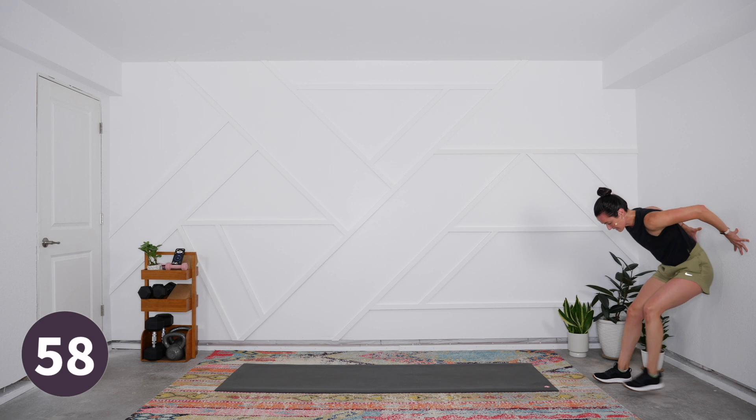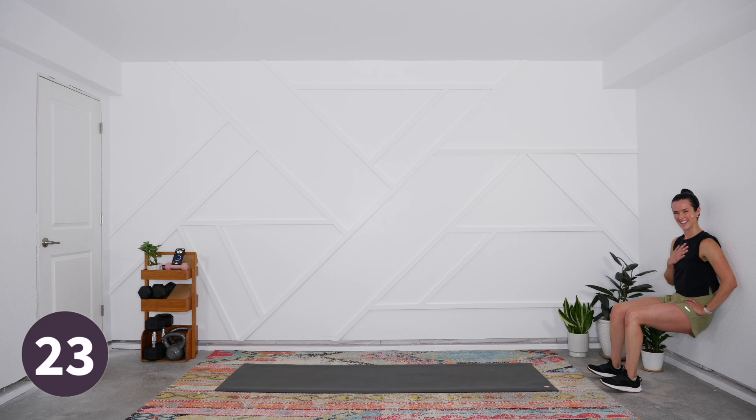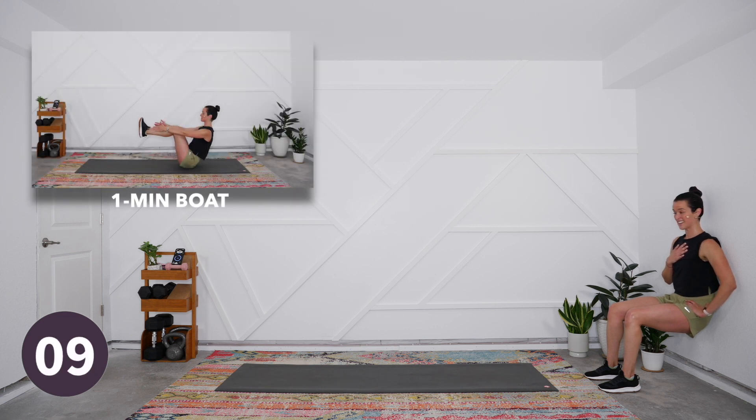Nice and smooth - we've got a minute here in the wall sit. Maybe close your eyes, bring a hand to your heart, feel that sort of circuit of energy inside. Breathing nice and steady - see if you can create that inner sense of calm even with this significant challenge. Less than 30 seconds to go, stay with me. Drive through those heels, lift the toes, notice what that does to the sensation. I know the legs might be burning just a little bit. Press the shoulder blades into the wall, curl the tail slightly under - coming into boat pose next.